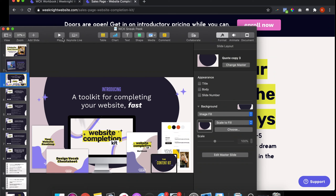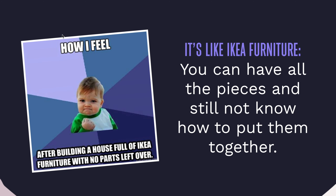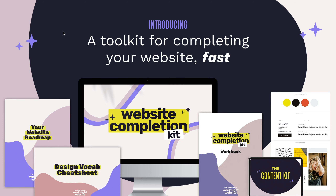One of the hardest parts of building a website is actually not the tech, it's making decisions. So what we have done is created what we call the Website Completion Kit — a toolkit for completing your website fast. It's kind of like Ikea furniture: you can have all the pieces with fancy names that can do fancy things, but you still might not know how to put them together. This kit is here to help fast-track you through your web design process.